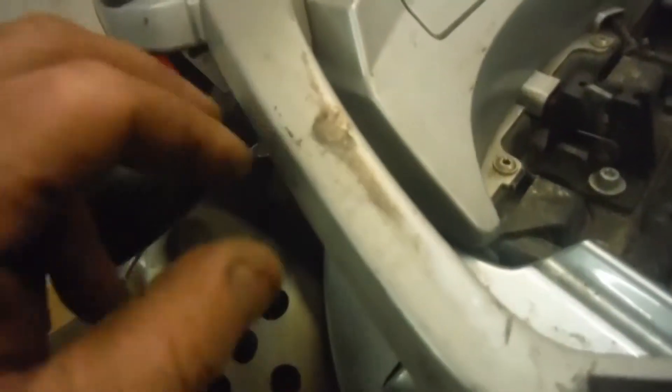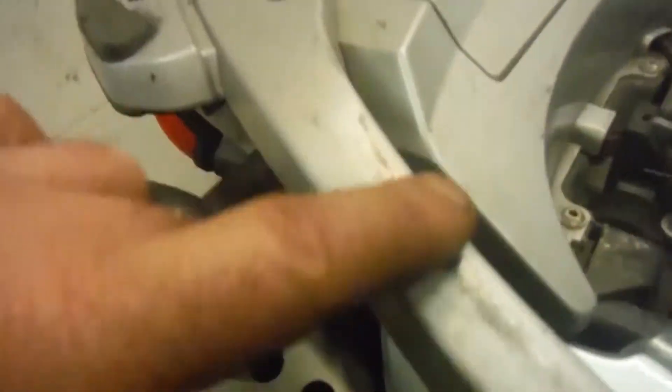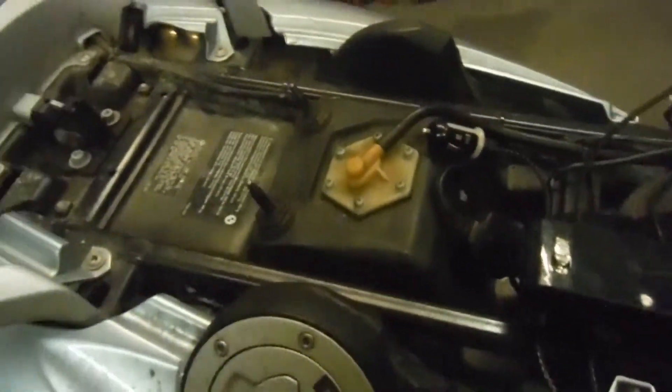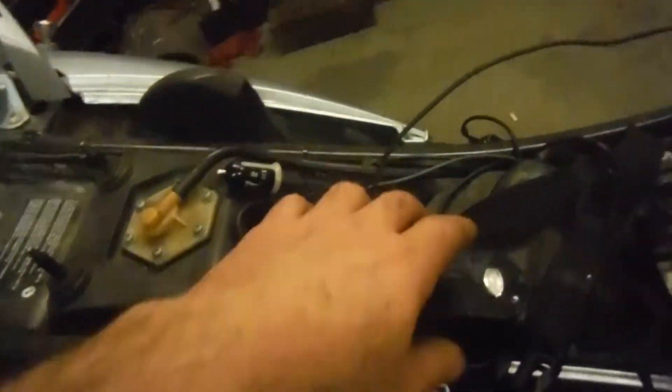He had some bungee cords wrapped over the bar in the back, and as you can see there is some wear and tear on the handlebars on the back. The key does work the little tool box for you to be able to pop the seat.